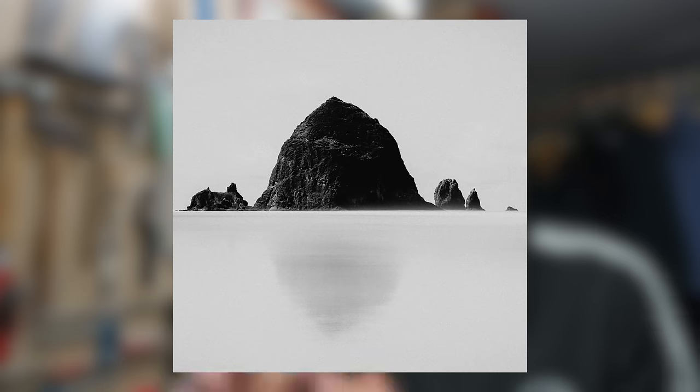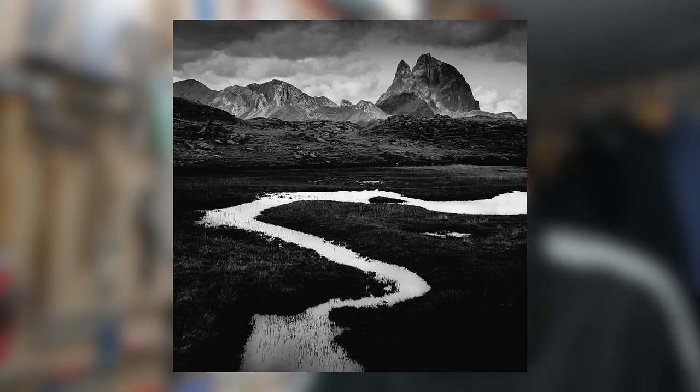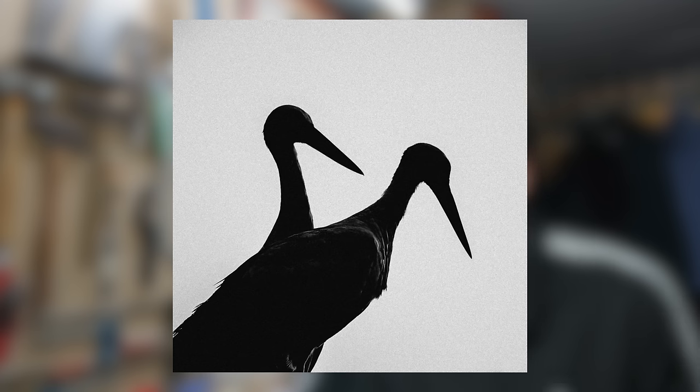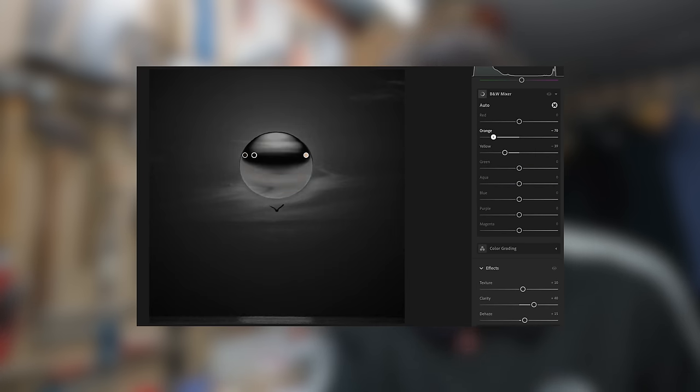Editability. Black and white lets us be much more extreme in our treatment of the image in post. We can crush the blacks, blow out the highlights, use grain to add texture, and greatly overexpose or underexpose and still have a compelling image — very few of these will work in color photography. I shoot in RAW, so I still have all the color information available to me when editing my images, and I find that to be extremely useful.